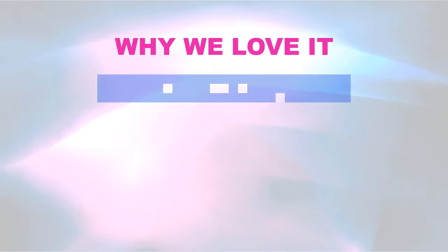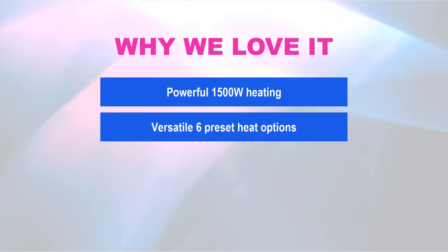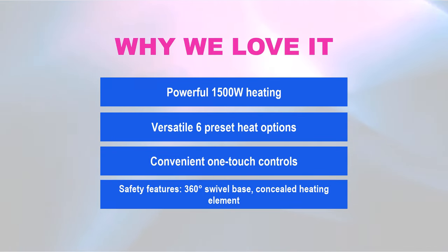Why we love it: Powerful 1,500-watt heating. Versatile six preset heat options. Convenient one-touch controls. Safety features including a 360-degree swivel base and concealed heating element.